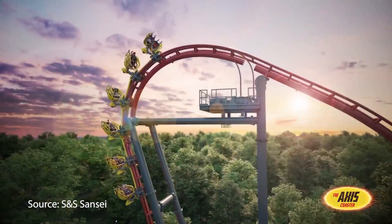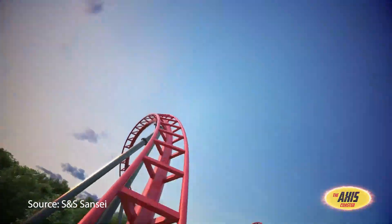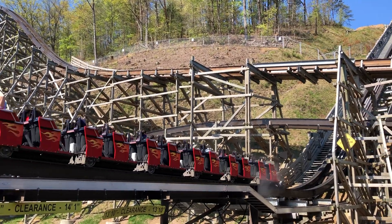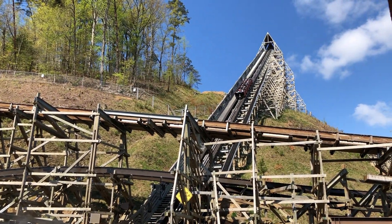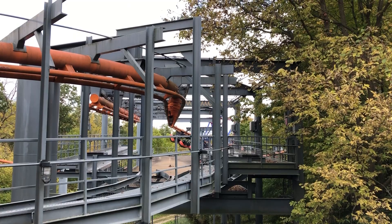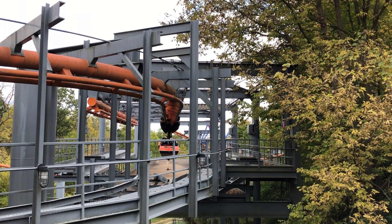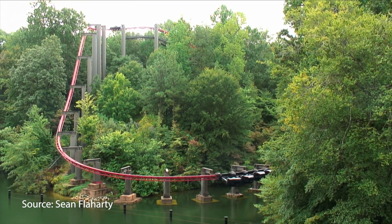Amusement parks these days are extremely hesitant to move forward with an unproven prototype, no matter how cool it may be. And for good reason. These coasters will have maintenance problems. They will break down and anger guests. However, suspended coasters are no longer that kind of model. Their braking issues were resolved with lessons from The Bat.